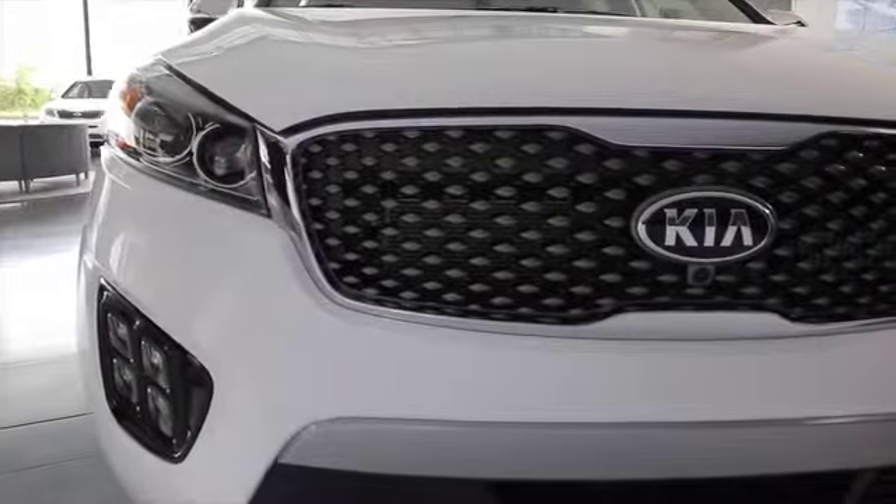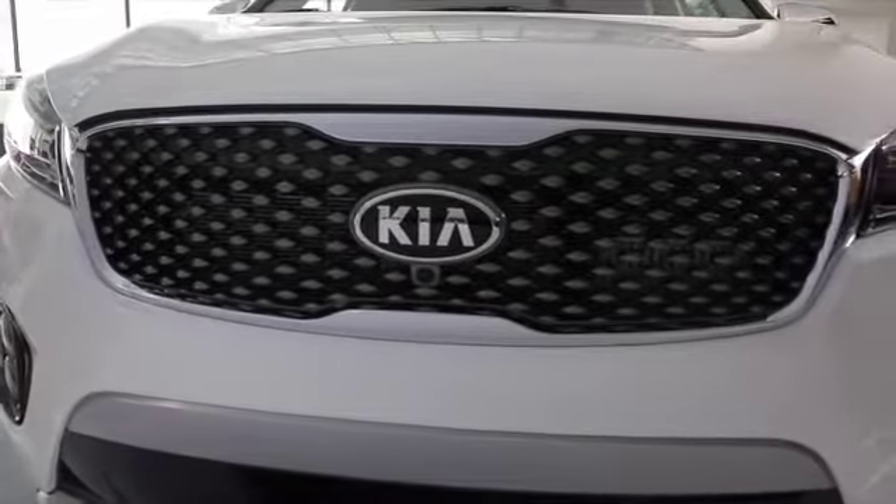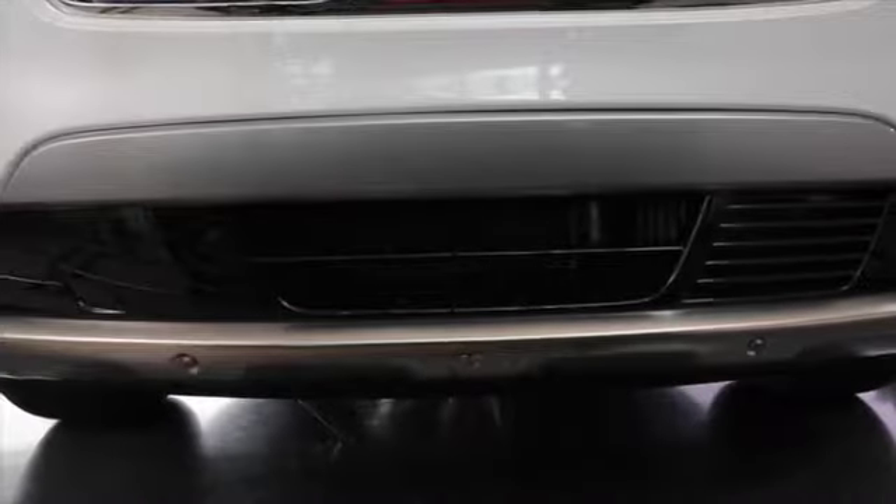Kia's signature tiger nose grille complements the all-new dynamic and sporty design, and along with the available stainless steel bumper trim, emboldens the assertive front fascia.